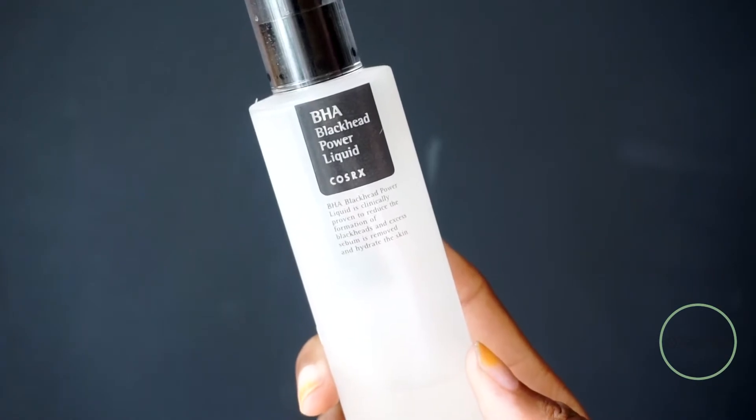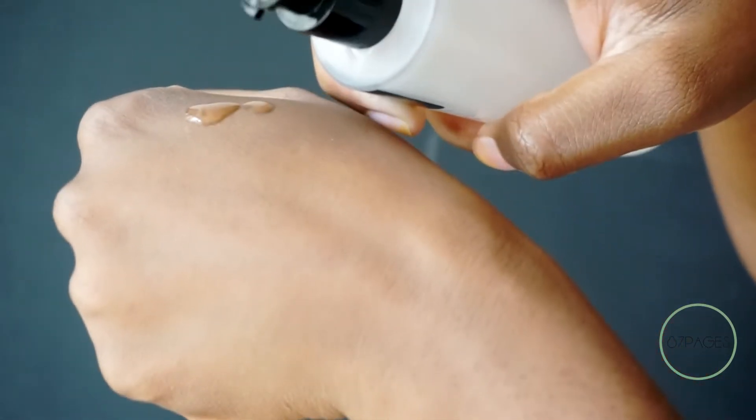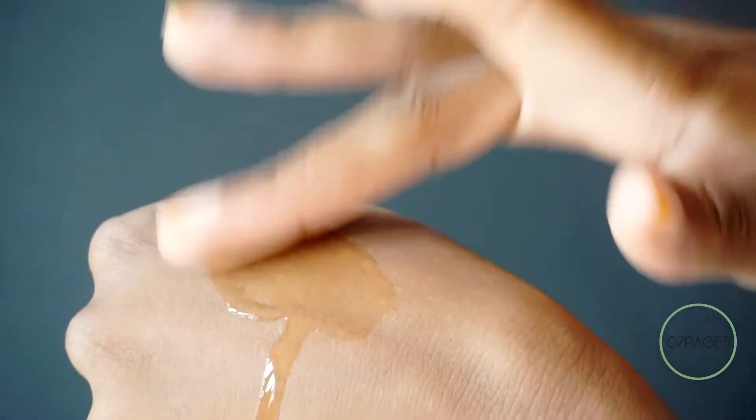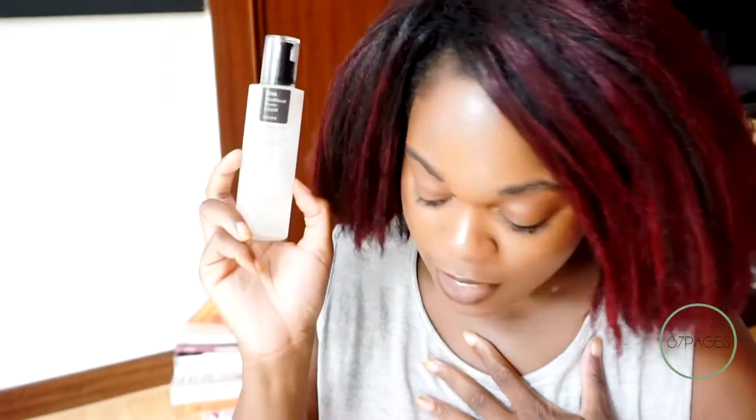My pride and joy, as if I created it, is the BHA Blackhead Power Liquid. This is comprised of betaine salicylate, which is a BHA — a beta hydroxy acid. BHAs are great for decongesting your pores and getting all of that yuckiness out. It helps with excess sebum, hydrating the skin, and it's really great if you're oily like I am. This is my number one essential — I have to have it.